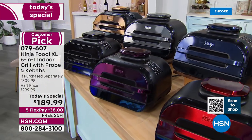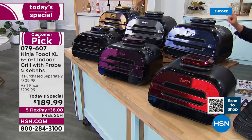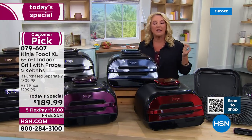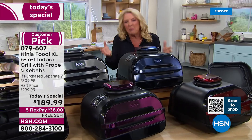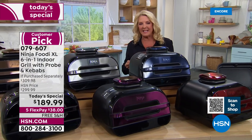It cooks what you want, when you want, and how you want it. It does it better, more efficiently, faster, and healthier than a deep fryer, than having to go outside and mess with a traditional grill, or than just a grill pan that gives you the look of grill but not the true flavor and taste.